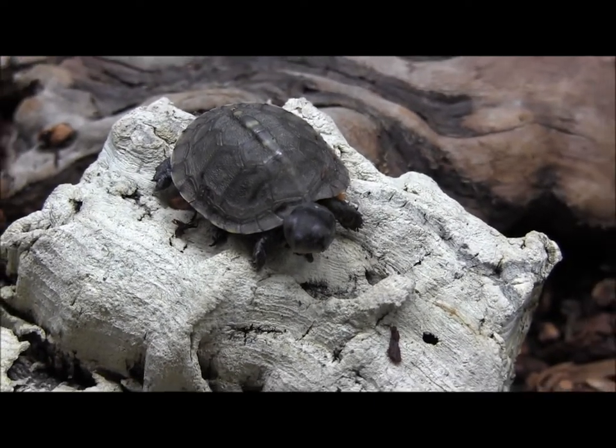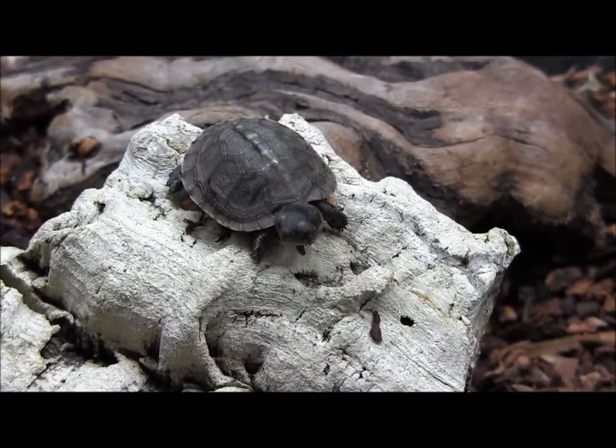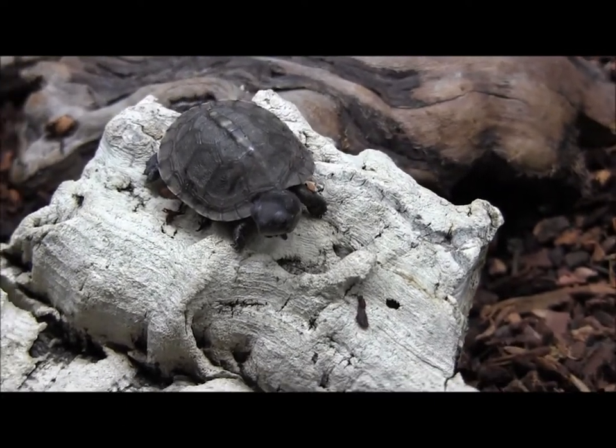Baby box turtles are super-duper cute. We've got a few of these little guys in stock, so go ahead and visit the website and check them all out there.